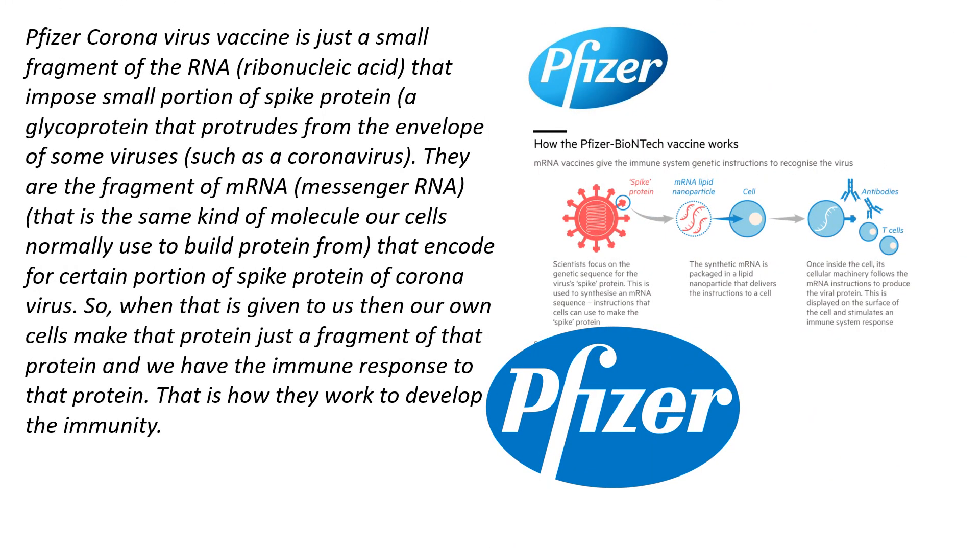The Pfizer coronavirus vaccine is just a small fragment of RNA — ribonucleic acid — that encodes a small portion of the spike protein, a glycoprotein that protrudes from the envelope of some viruses such as coronavirus. They are a fragment of mRNA.